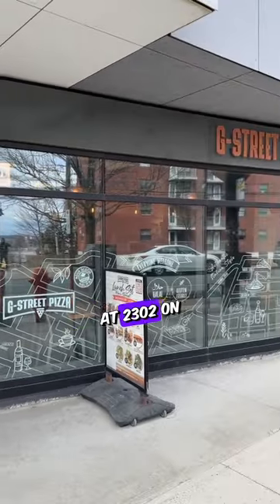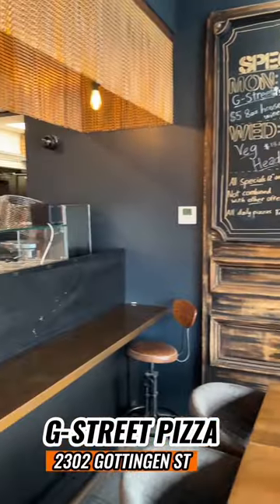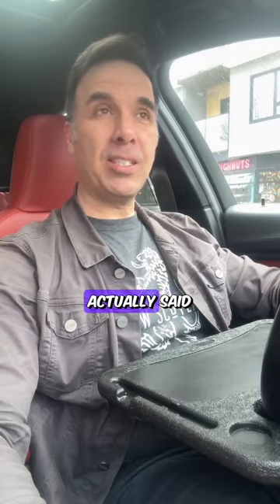My next pizza review brings me to G-Street Pizza. They're located at 2302 on Goddardton Street. I went in and had a chat with the owner, Chad — a great guy. They opened up in 2019, actually just two months before the pandemic hit.